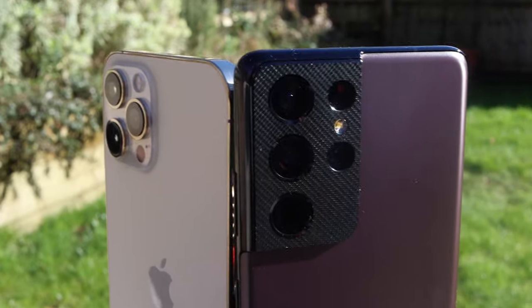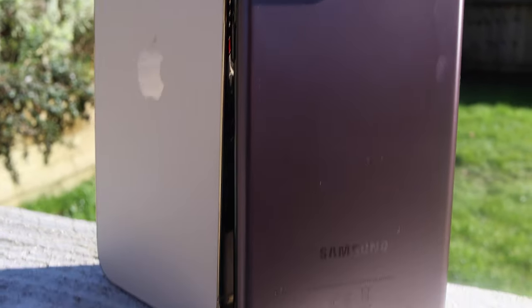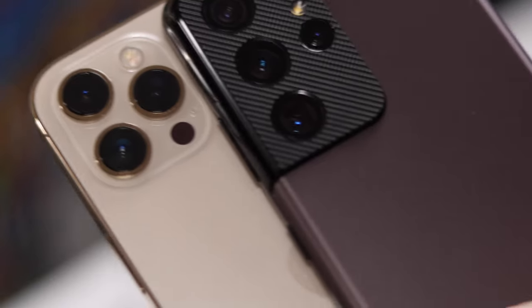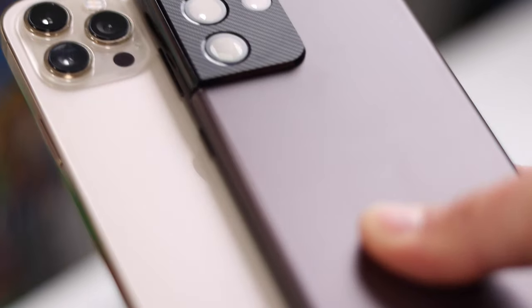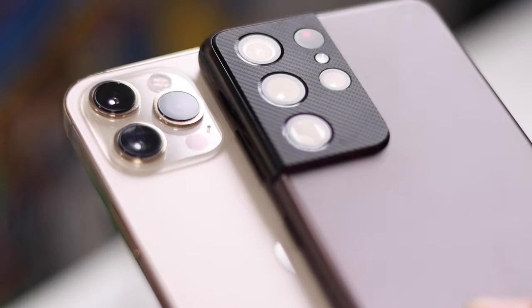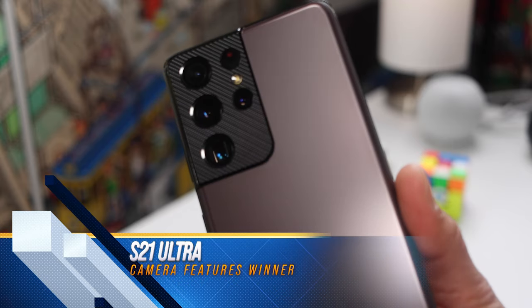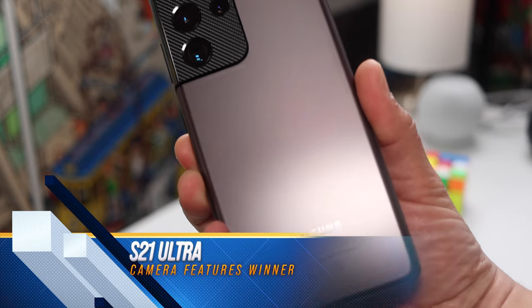The iPhone does have Apple ProRAW format, which should allow for better post-processing of photos, and Samsung also allows you to save RAW format - but that's probably going to be a separate video. So in terms of camera features, I'm going to give this one to the S21 Ultra. Much more feature rich, in my opinion, much more fun to use.